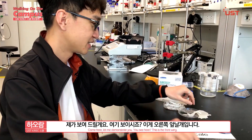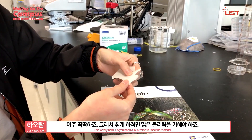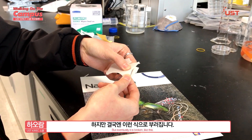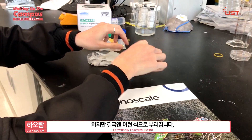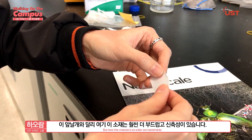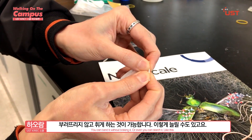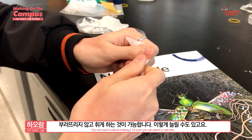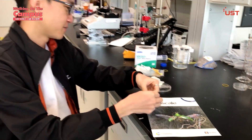Let me demonstrate. Here is the back wing — it's very hard. You need a lot of force to bend the material, but it will eventually break like this. But here, the material is a lot softer and it's stretchable. You can bend it without breaking it, or you can even stretch it like this. Interesting!